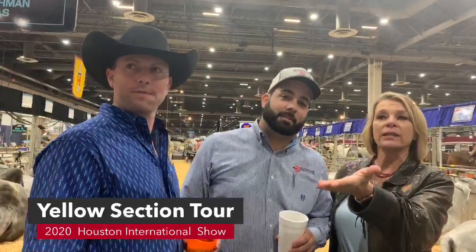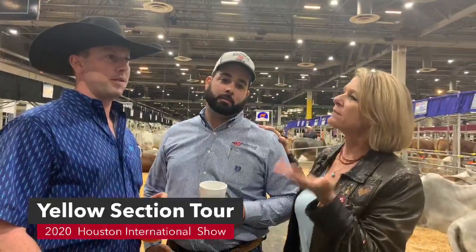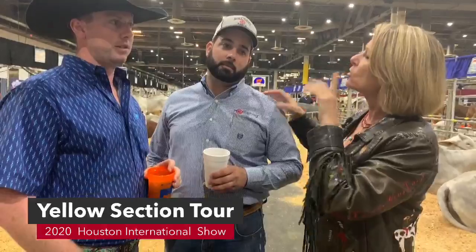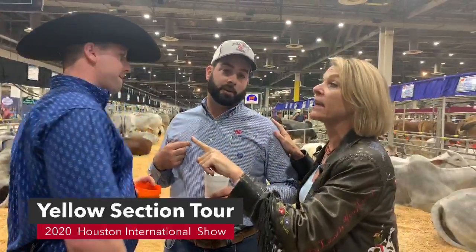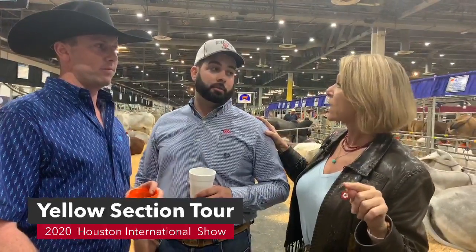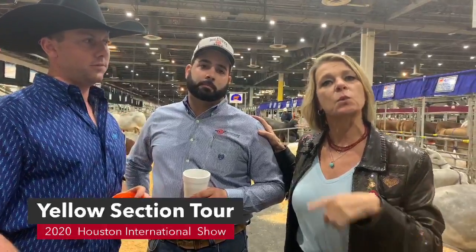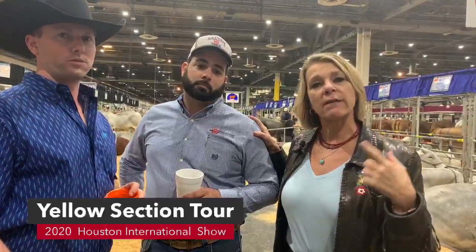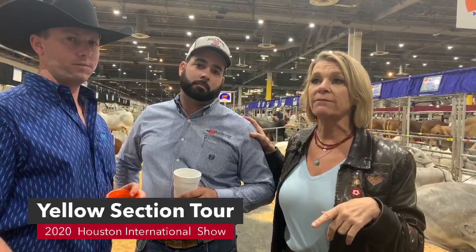We have Satterfield Ranch and Bullseye Ranch here in the yellow section and they're going to have a sale. They have a bull sale on Cattle in Motion — the dates are March 25th and 26th. We'll be talking about it on Thursday and Friday during the live feed, so make sure you come back for the live feed.